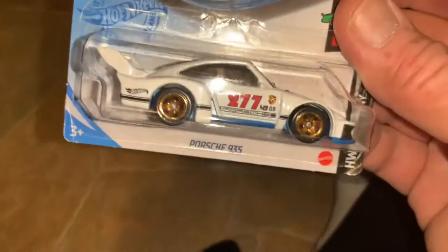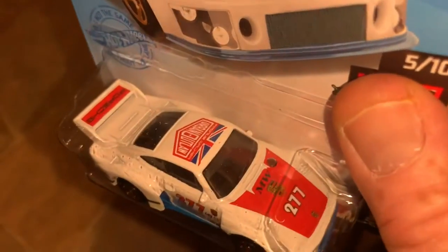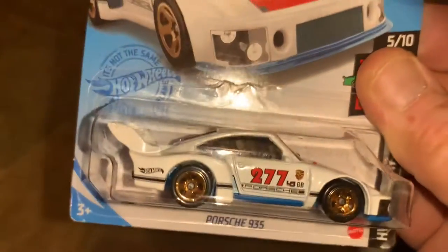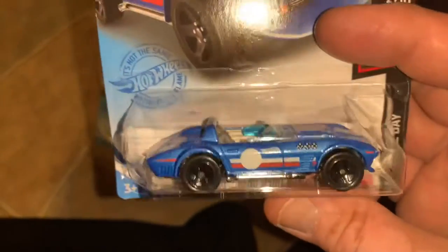I also bought more of these display cases, especially when I found this Porsche 935 — love it, beautiful, beautiful version of this car. The attention to detail is really something. Here is the regular Corvette Grand Sport Roadster — I'm going to push this off to the side so we can admire it next to the super treasure hunt whenever I find one, because that's what it'll be.